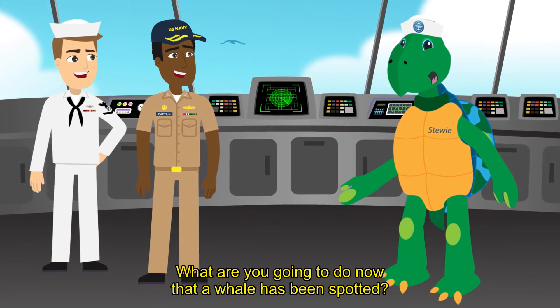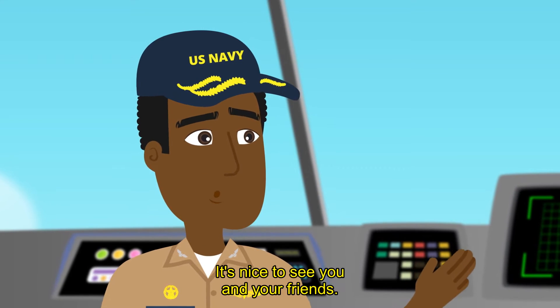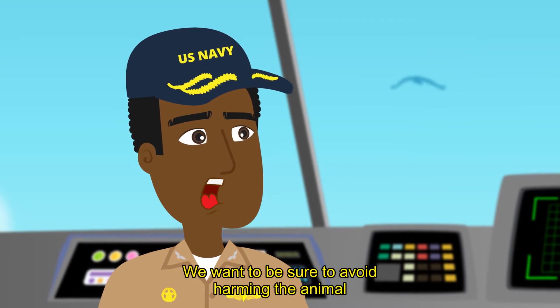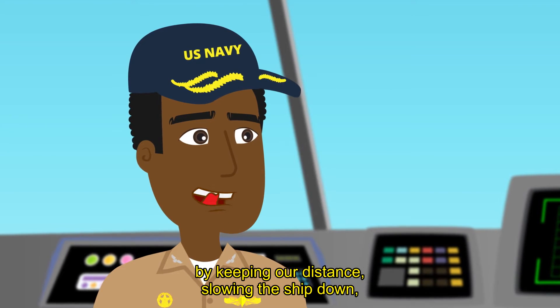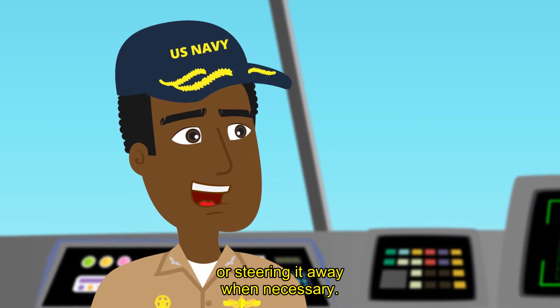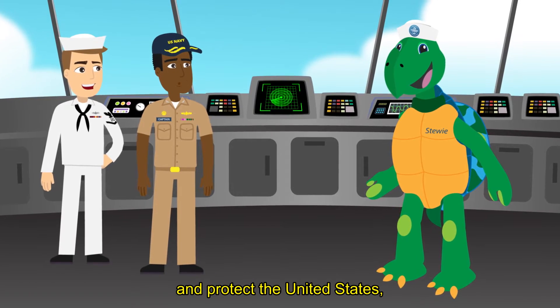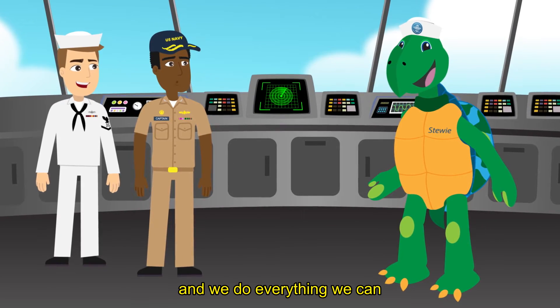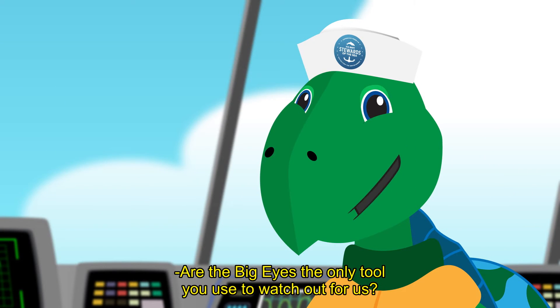Hi, Captain. What are you going to do now that a whale has been spotted? Welcome aboard, Stewie. It's nice to see you and your friends. We want to be sure to avoid harming the animal by keeping our distance, slowing the ship down, or steering it away when necessary. It's important for us to train at sea, to do our job and protect the United States, and we do everything we can to keep you and your ocean friends safe while we do.